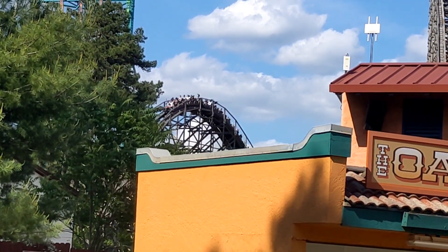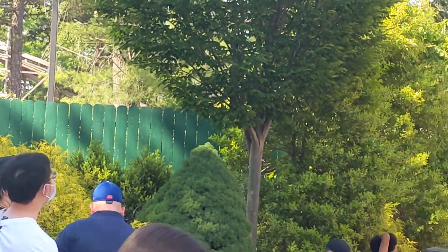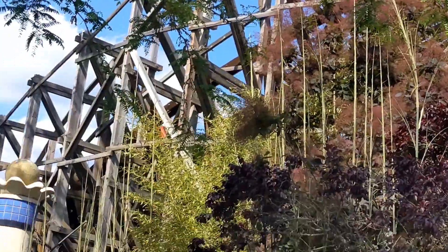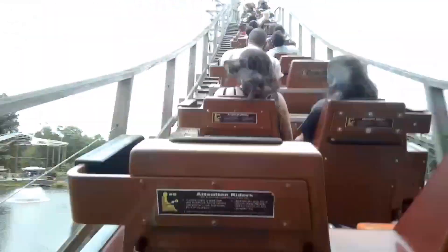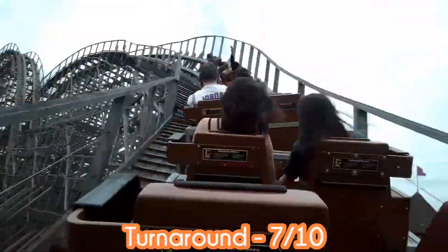I got 10 and a half hours in the park and was able to get in 17 rides on El Toro, which was awesome. Let's talk about the elements, starting with the worst and working up to the best. The turnaround was the worst part of the ride, but still kind of fun being that close to the wood going that fast. I definitely recommend a non-wheel seat for this element. I'd give it a 7 out of 10.